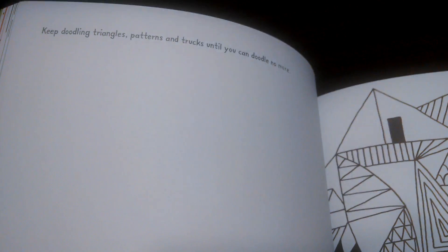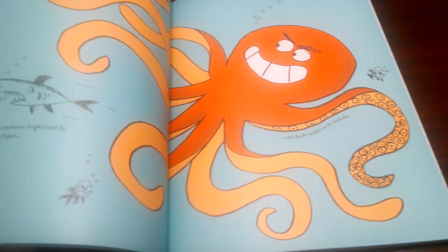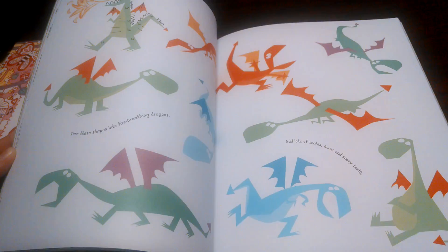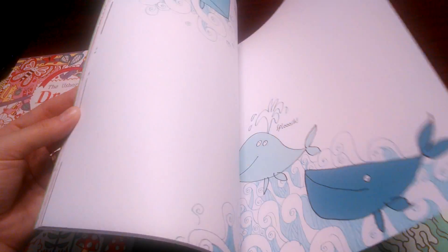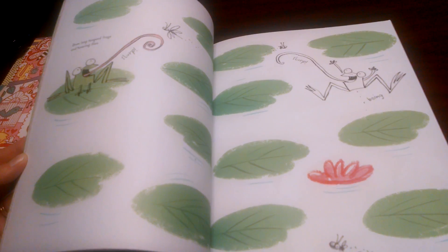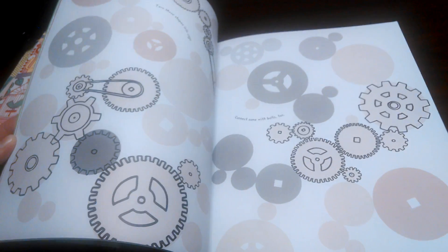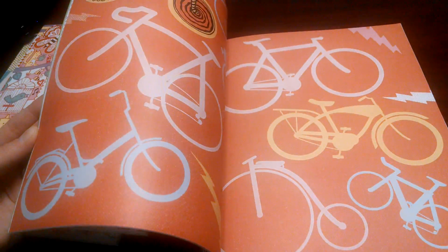There are geometric shapes again with a nice prompt: 'Keep doodling triangles, patterns, and trucks until you can doodle no more.' You've got trucks, robots, buildings, dragons — just what you would think a typical boy book would have. Lots of fun. You have the coloring, you have the drawing. Spiders, superheroes, gears — so this is a great one for boys.